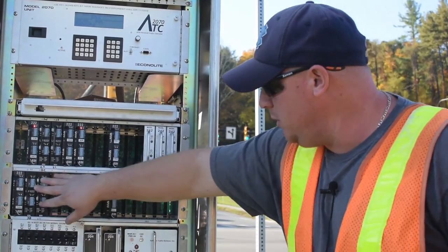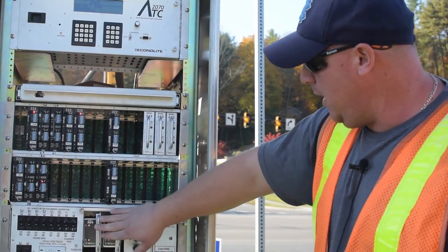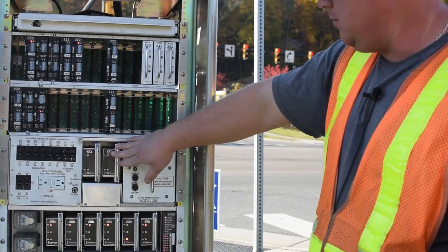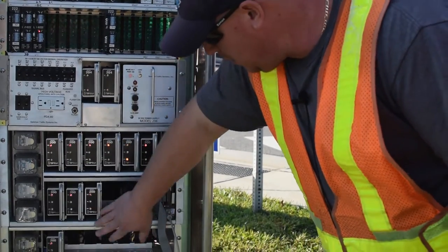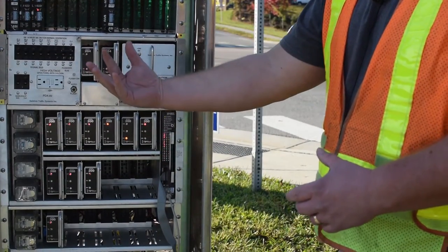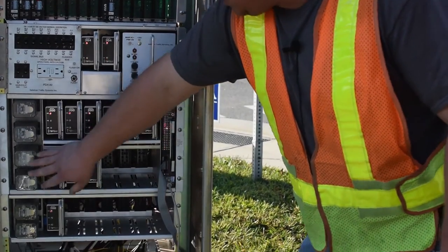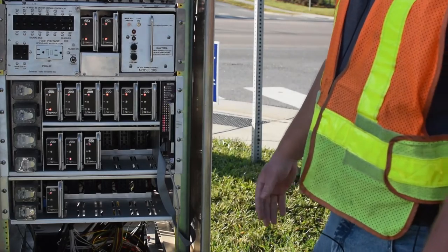These are your detectors, which pick up traffic. These are flash transfer relays — they'll engage when the light goes into flash if there's a problem for some reason. These are load switches, all these right here. That's basically outputting to the signal head to change the colors. You've also got flash transfer relays right here which will engage if there's a problem and the intersection goes into flash.